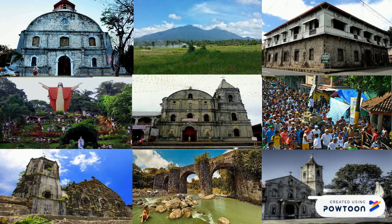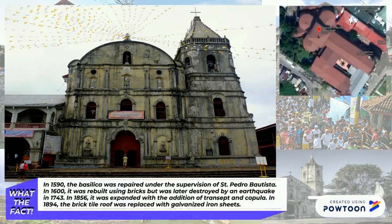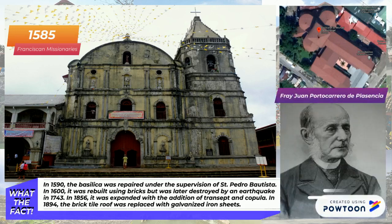The famous Menor Basilica of St. Michael the Archangel, also known as the Susi ng Tayabas due to its key-like plan, was built in the year 1585 under the supervision of the Franciscan Friars led by Fray Portocarrero de Tocentra.